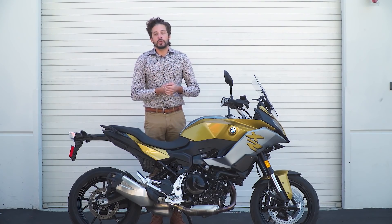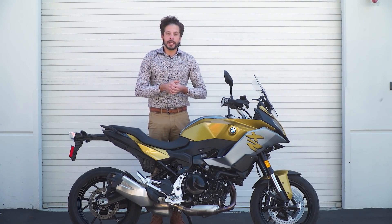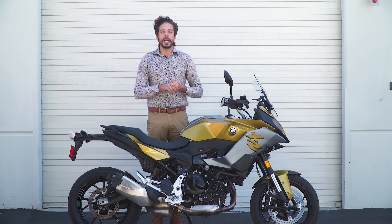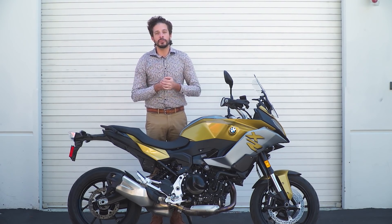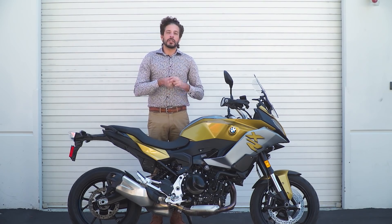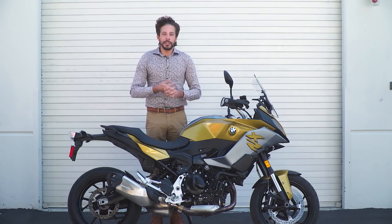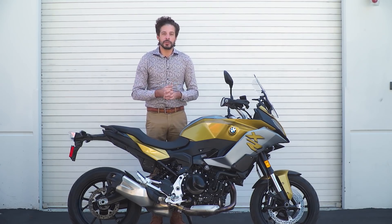That's a wrap from the 2020 F900XR review. Please visit our site MotorcyclistOnline.com to read the preview article and road test. Make sure to subscribe to our channel so you can see all the great content we'll be unveiling in the future. Thank you for watching, guys — we'll see you next time.